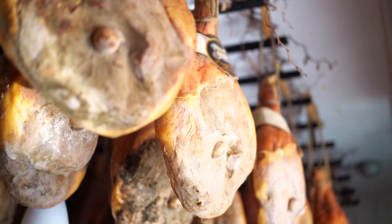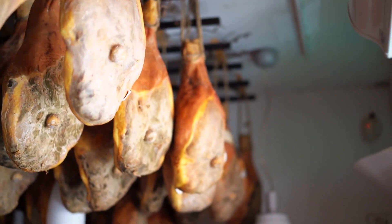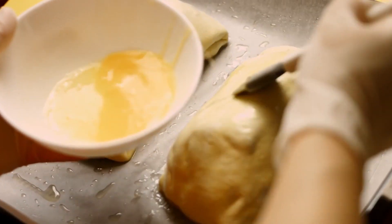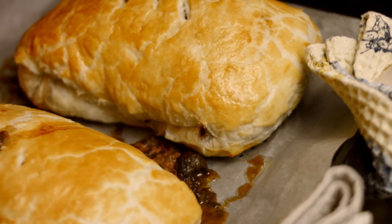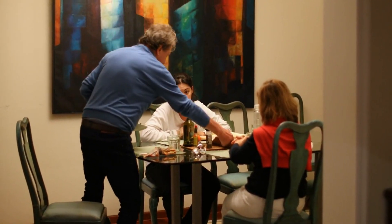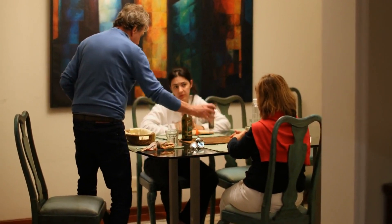Now comes the dramatic entrance — prosciutto. This thinly sliced Italian ham is like the dapper suit for our beef, adding a touch of sophistication and a hint of saltiness. And for the grand finale: the golden puff pastry. This flaky, buttery masterpiece wraps around our beefy celebrity, ensuring it's ready for its close-up. Imagine hosting a dinner party fit for kings and queens — Beef Wellington is the ultimate showstopper, stealing the spotlight on any occasion.